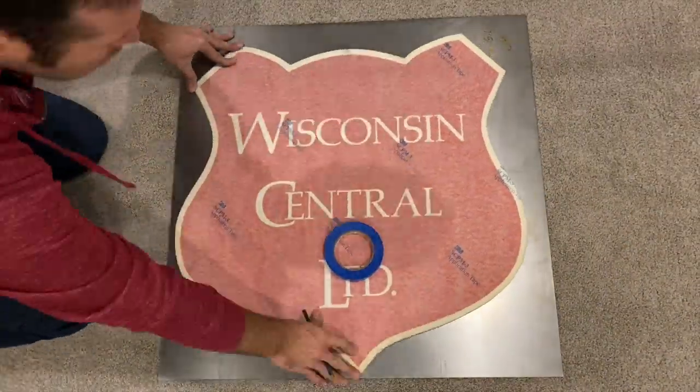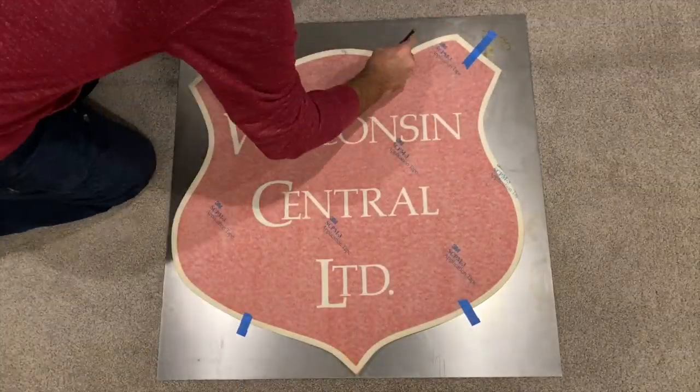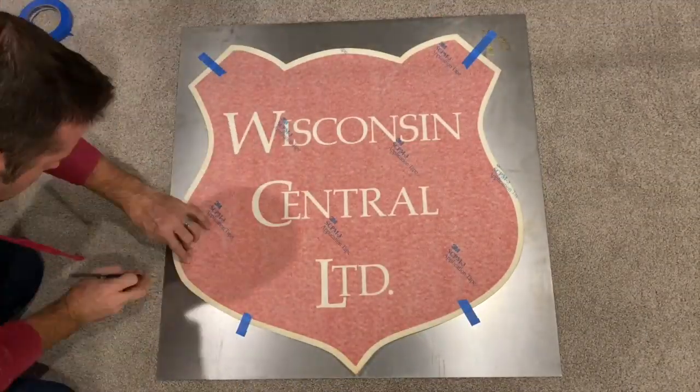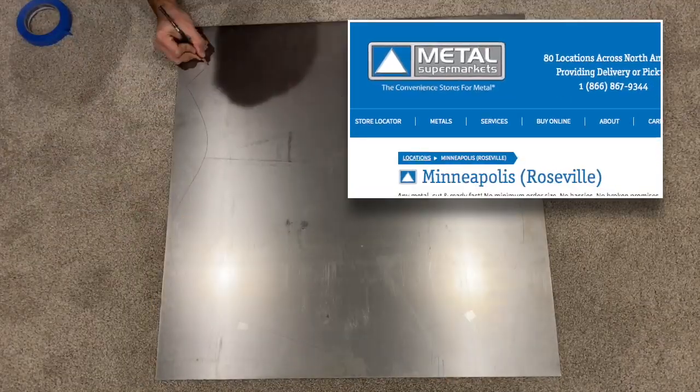I acquired an original Wisconsin Central Limited shield, and it needed to get mounted. I acquired a sheet of 16-gauge steel from Metal Supermarkets in Roseville, Minnesota for 30 bucks.